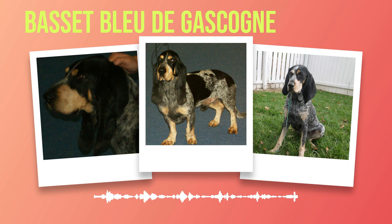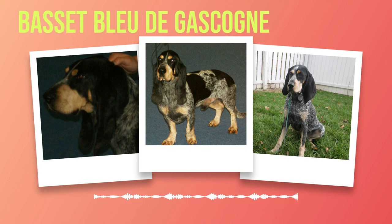This striking coloration, combined with its elegant physique, gives it an air of regality that is hard to ignore. Beyond its physical attributes, the Basset Bleu de Gascogne is known for its friendly and sociable nature. It thrives on human companionship and is eager to please its owners. Whether cuddling on the couch or joining in on family activities, this dog brings joy and warmth into any home. Its gentle temperament makes it an excellent companion for children and other pets, often displaying patience and a protective instinct towards youngsters, and easily integrating into multi-pet households.